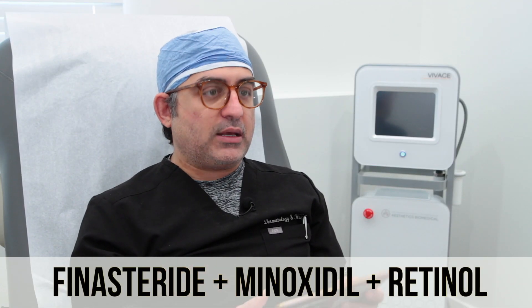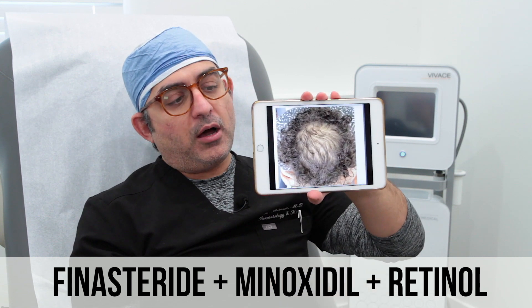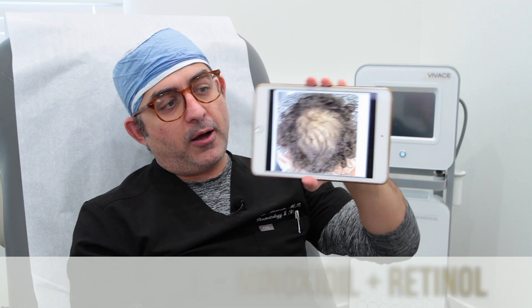I'm going to be demonstrating one of my patients to you guys. This is a patient who came in — he's a young gentleman who's quite thin on the top. He was very concerned about this.